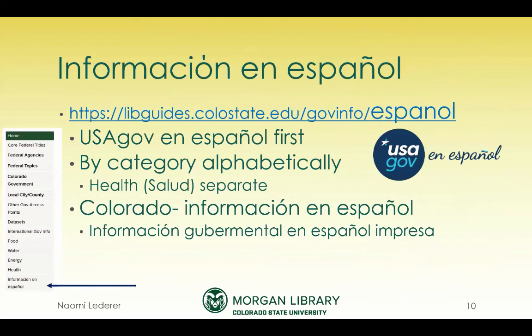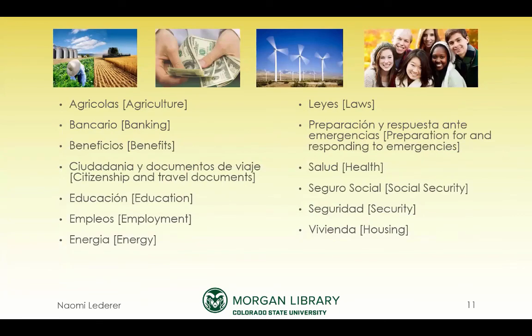My plan is after I get through my slides to visit the pages on the web directly. We have LibGuides at Colorado State, so I'm stuck with libguides.colostate.edu, but then I kept the rest brief — 'gov info' and then 'Espanol' without the tilde. I talk about the general USGov site, put things alphabetically, and because I noticed I had a lot on health I made that a separate section. Since I'm in Colorado, I included what's available in Spanish here in Colorado, and then, being a librarian, I included stuff in print that is in Spanish.